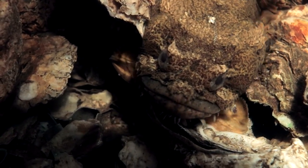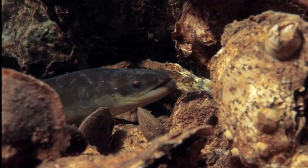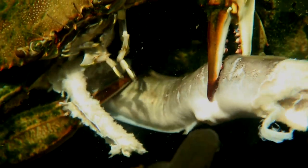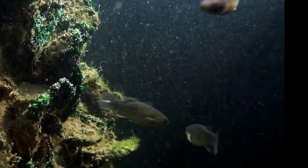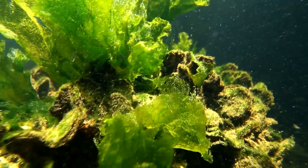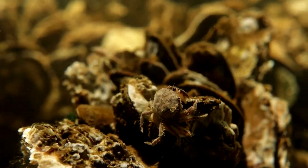Like the oyster toadfish and the eel, these are opportunists looking for an easy meal. There seems to be life and the struggle for life everywhere — some 300 species of plants and animals depend on the reef and one another in an intricate web of life.